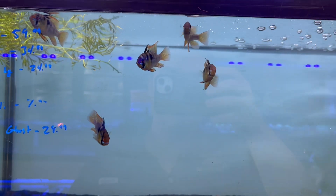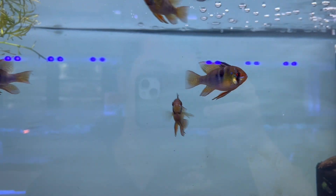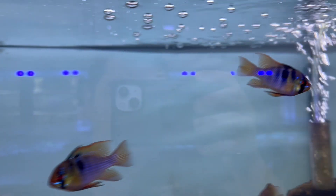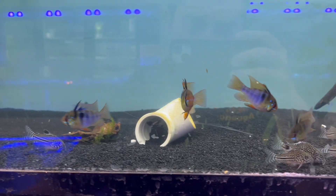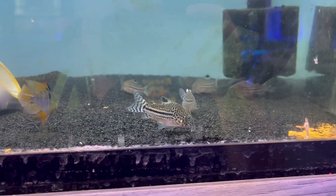Once they settle down in your aquarium, they become even brighter. They have a nice iridescent blue that goes throughout their face — if you have a nighttime light, that will definitely glow. They also have some nice orange and yellow streaking throughout their body. There they are, starting to color up a little bit more.